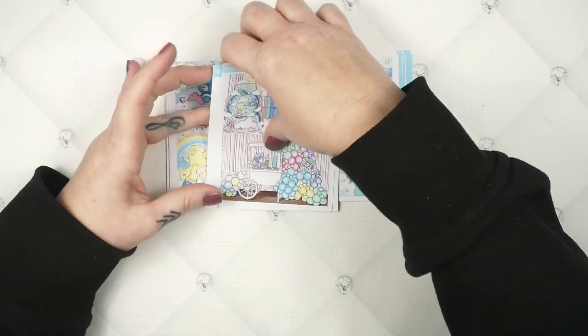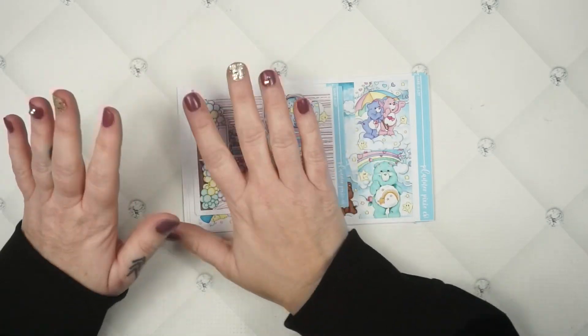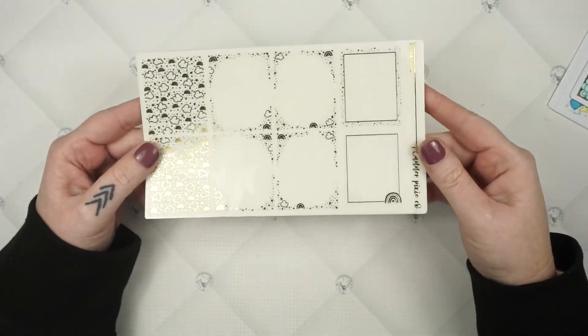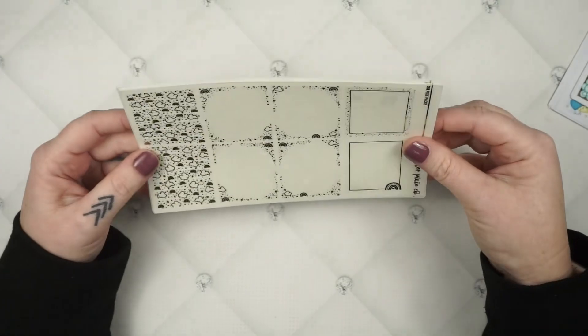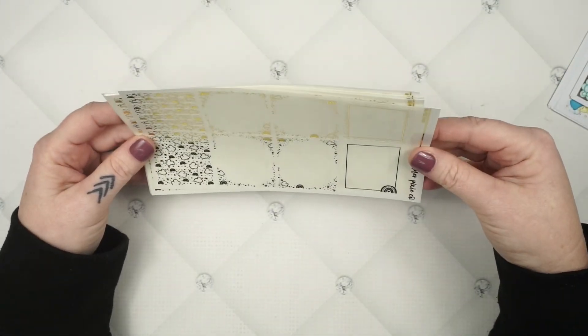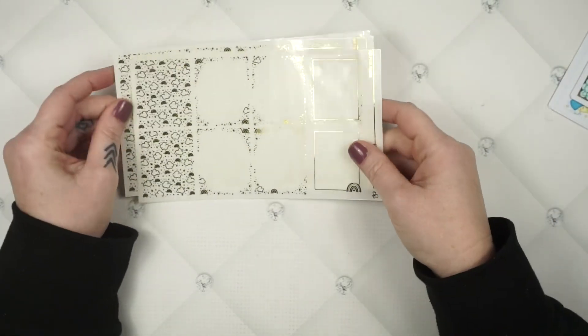Let me show you the pixie pack I designed to go with this kit — plus there's a little extra freebie for the first 25 of you that order the bundle. The pixie pack has little rainbows, tiny clouds, headers, and your first and second pages which are essentially the same but mirrored.